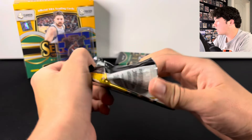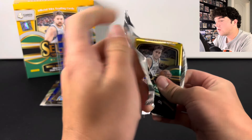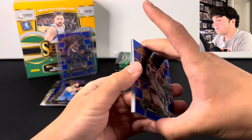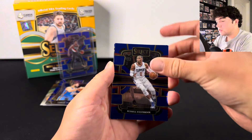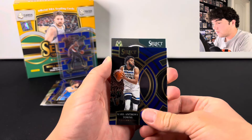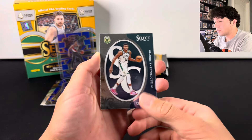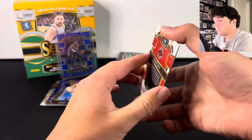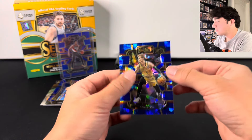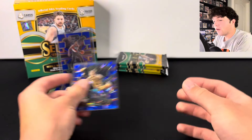I don't think we've seen a single court side. Those are going to be rare — hopefully we see at least one, even if it's not Wimby. Carl Anthony Towns. We got Giannis on the Select Certified. There's Grady Dick on the blue cracked ice — I'll sleeve that one up. Not bad. And we are officially halfway through.